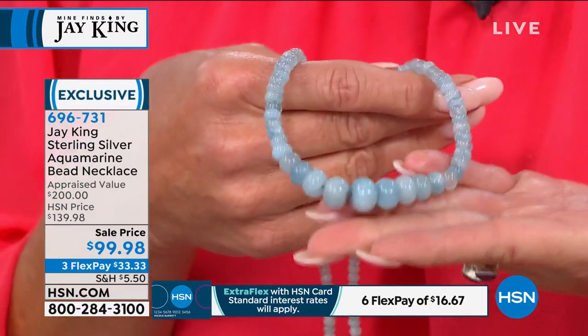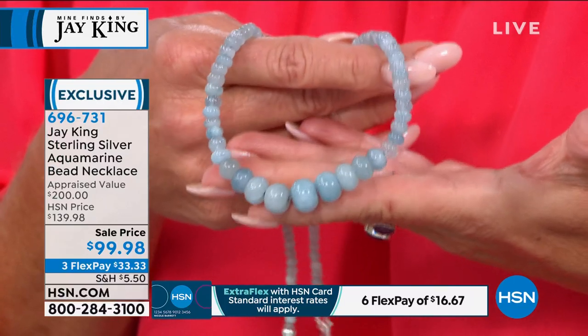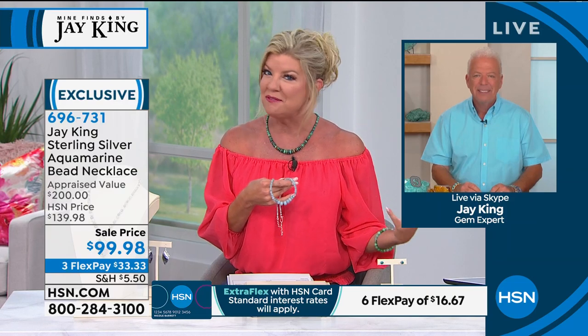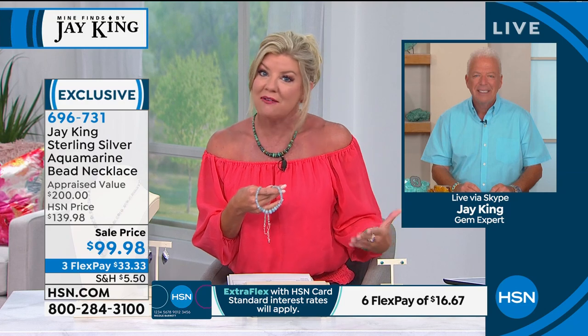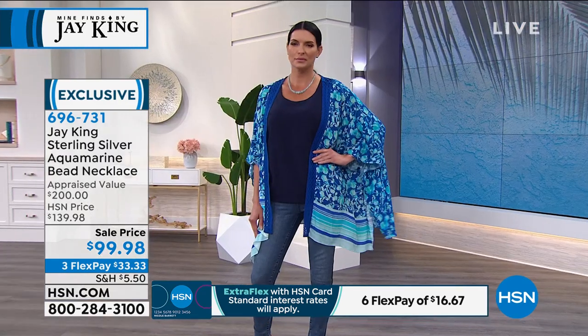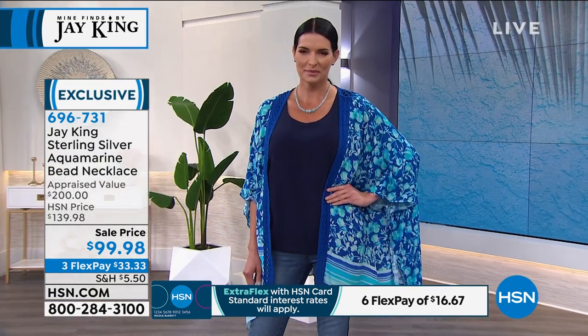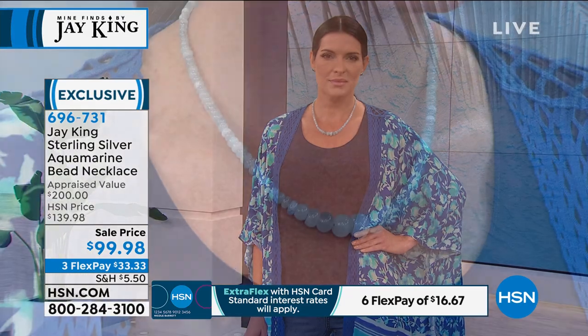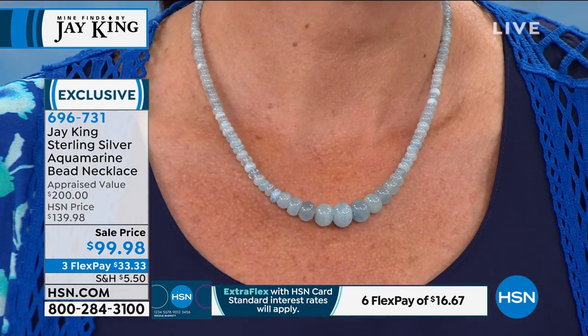Needless to say, our collectors get it. Jay, the $139 — that's an amazing value. I'd guesstimate probably 30-plus carats of aquamarine — well, actually much more. I always underestimate. You're underestimating by about 150 carats. I'm way underdog on that. You're at least 150 carats, and that's a low estimate.